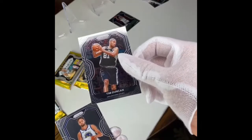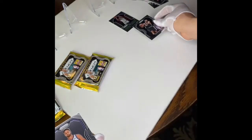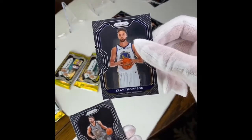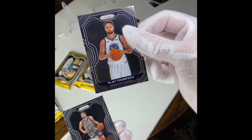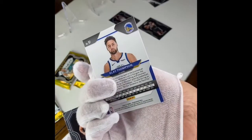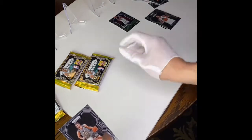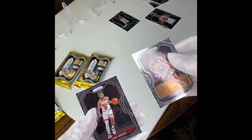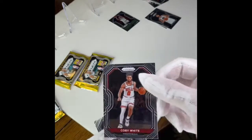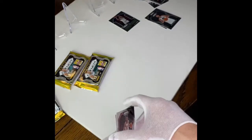Tim Duncan. And I got me some Klay Thompson — look at how serious he looks. Yeah, these are really pretty cards. They better be — these are expensive. They were $175 dollars per pack; it's $2,000 for a whole box of 12. And lastly, Coby White — the best hair in basketball.